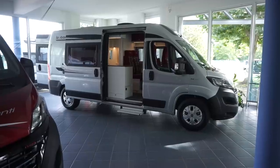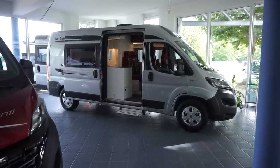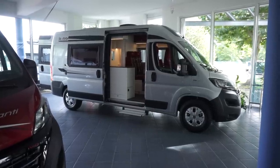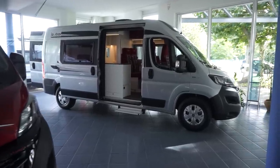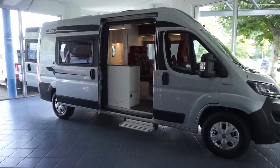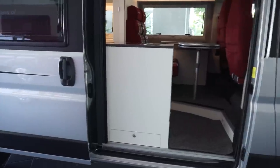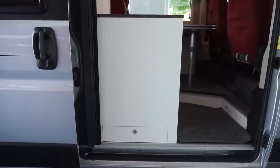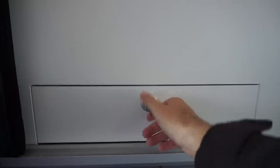This vehicle is the La Strada Avanti L — a van now approaching around 30 years of age. This is the 2020 model. It's a classic campervan concept that's being used by many companies. Let's have a look at how La Strada does it, because there are one or two differences between this company and others — including an outside drawer.